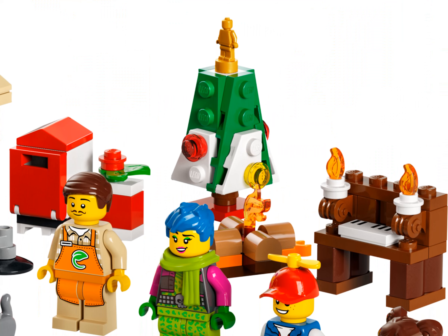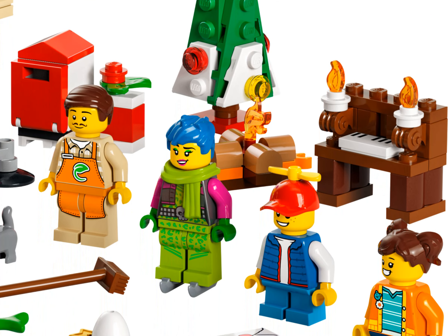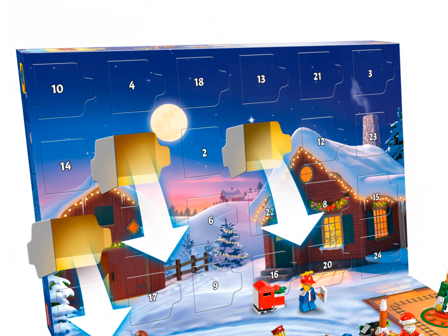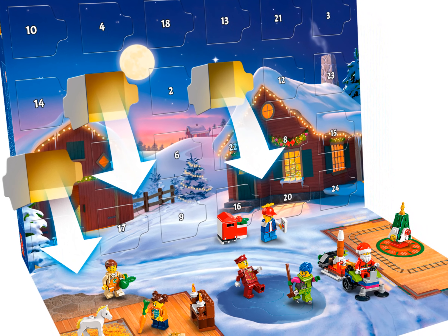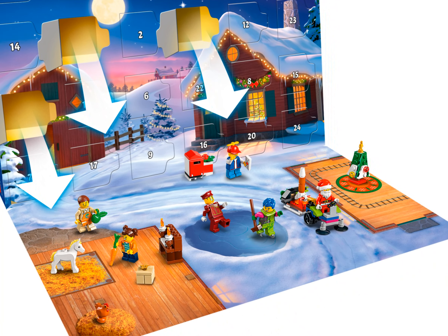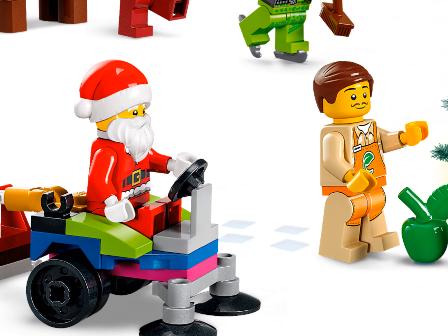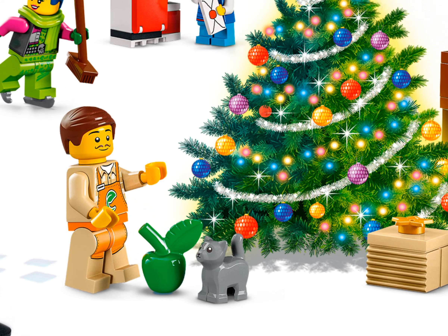A great pre-Christmas gift for kids, the LEGO City Advent Calendar is packed with fun builds and festive surprises for kids who love creative play. Kids can also combine the buildable toys, accessories, and minifigures included in the calendar with existing LEGO playsets for even more fun. Kids aged five and up can enjoy imaginative play as they count down to the big day with the 2022 LEGO City Advent Calendar.